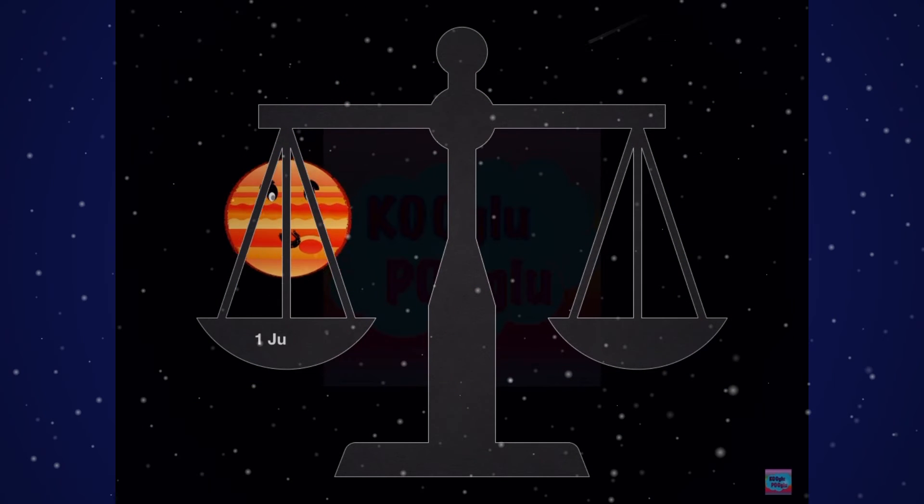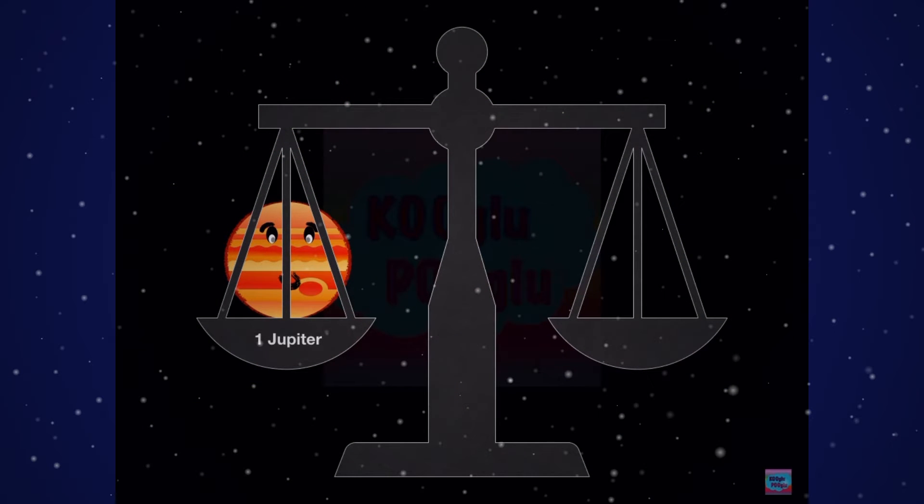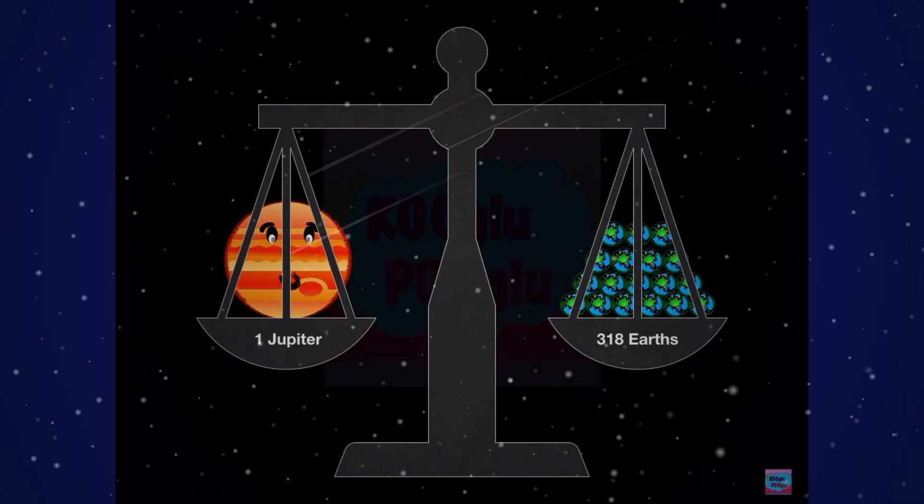So one Jupiter — drumroll please — is equal to 318 Earths!